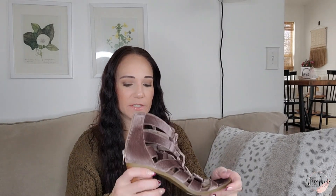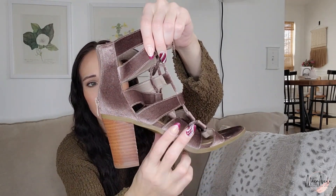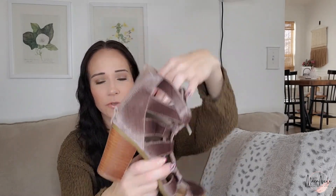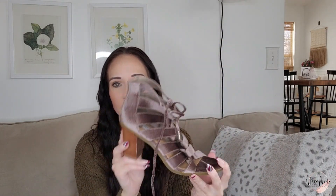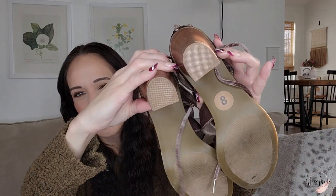Another pair of Steve Maddens, also in fantastic condition — these are more of a gladiator-style cage-style block heel shoe with a velvet texture. It's sort of champagne colored and would be really pretty for like New Year's Eve. These were $4, so I got these for $2. It looks like they may have been sold at TJ Maxx originally.